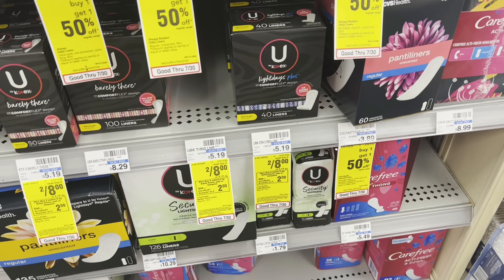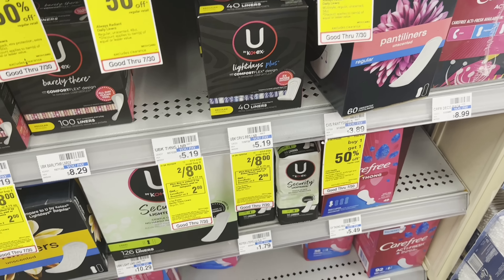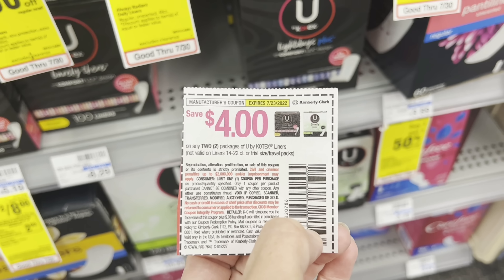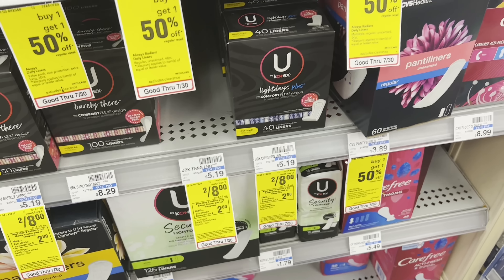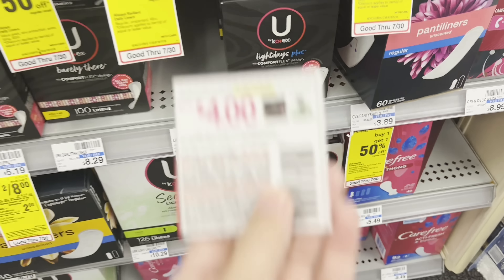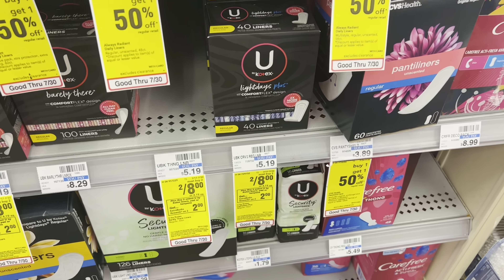This is the second deal I'm going to do in my first transaction — it won't use a purchase-based CRT, but it's going to be a nice freebie. I'm grabbing two of the liners for $8. When you buy two, you'll get a $2 extra buck. We have these coupons from the $6.26 SmartSource — they did expire two days ago, but my store accepts expired coupons. It should also glitch with the two-off-two digital coupon. I'll pay $2, get back a $2 extra buck, making them both completely free.